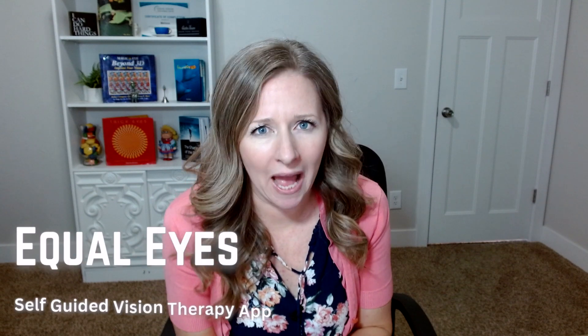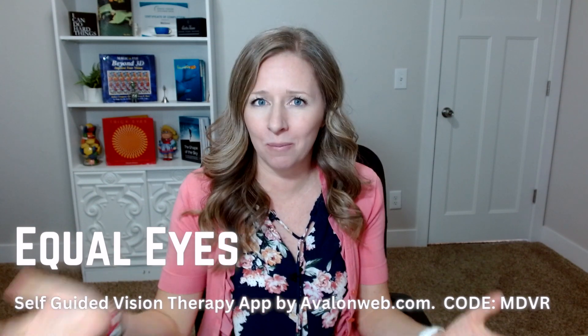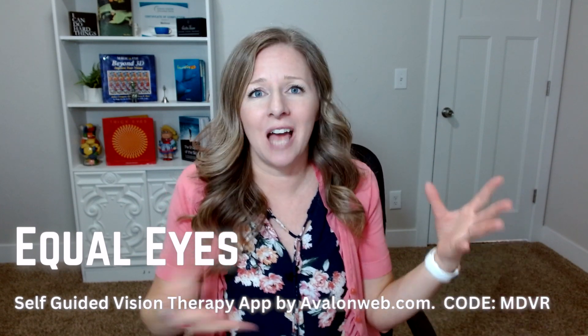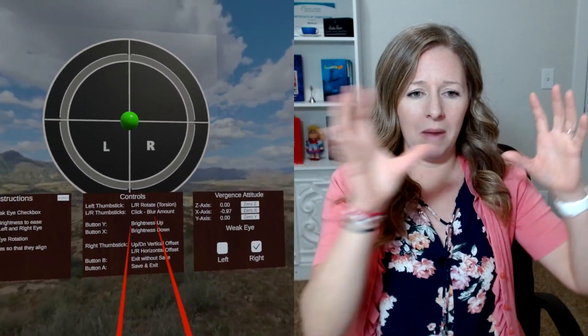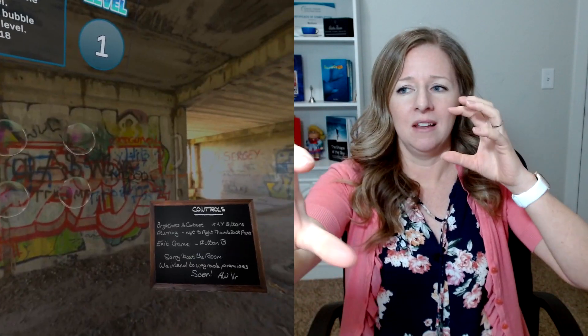The next app is Equal Eyes. It was developed by someone named Mark from Australia who has strabismus. There was no vision therapy close to him, so as a software engineer he decided to design an app to help himself. It's a really cool app — you can change the settings so that what each eye sees is different. It can accommodate for an outward turn, inward turn, up, down, or a cyclo-torsion type turn, so you can make all those adjustments in the settings.